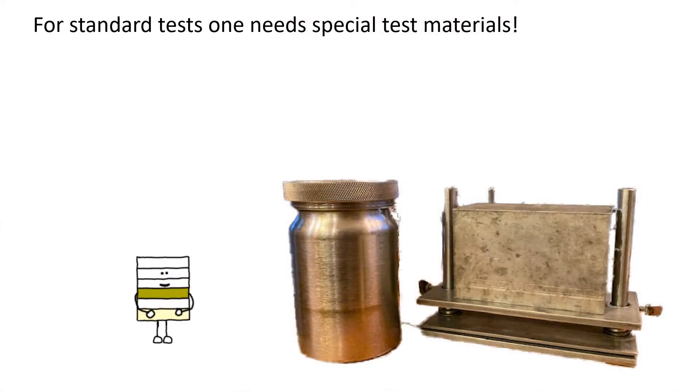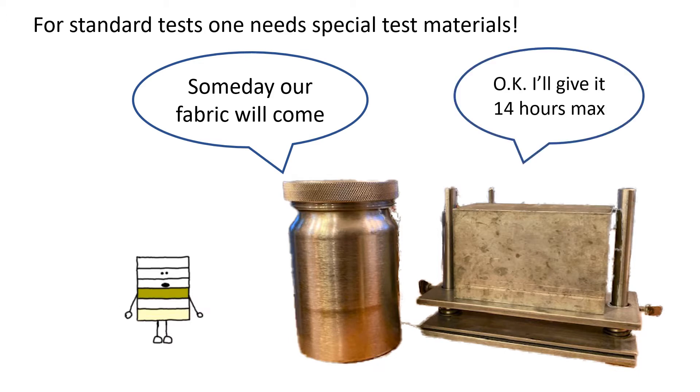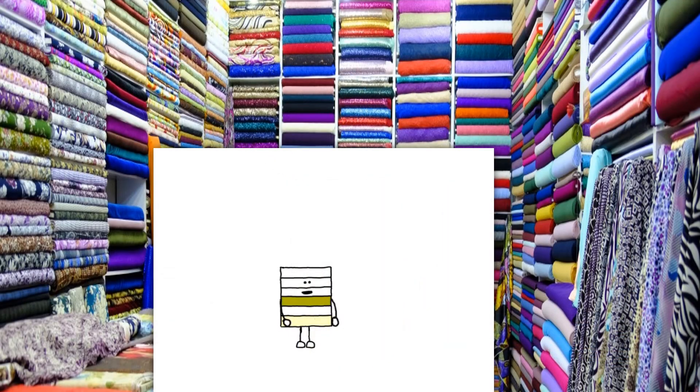In the 1940s, the AATCC Wash Fastness Committee had a problem finding a suitable test material to evaluate colorfastness in textiles. They were looking for a fabric that could give them easy-to-read results across a spectrum of fibers in a single wash test.